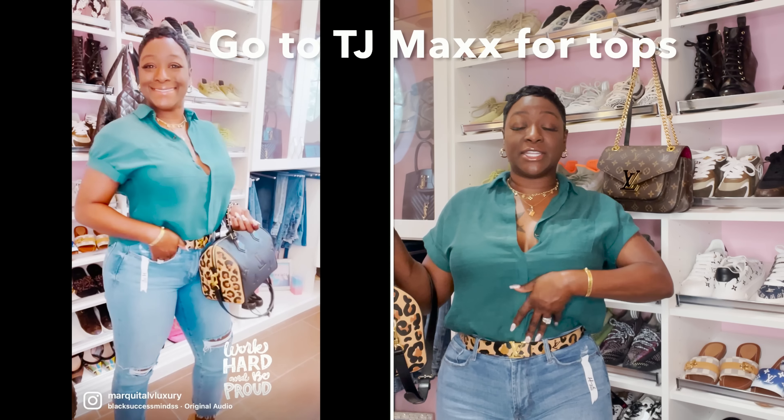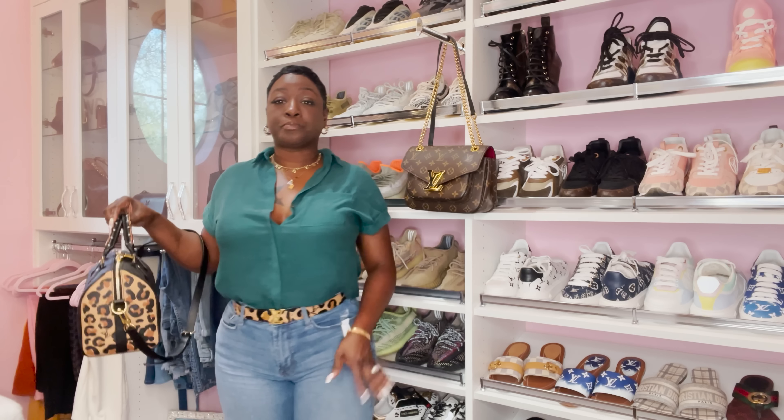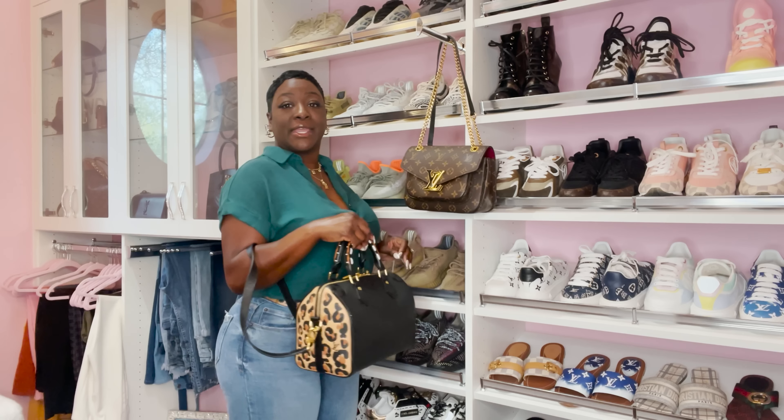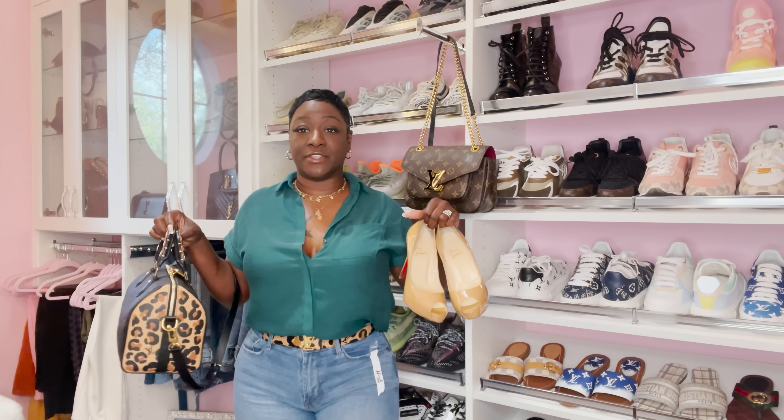I love this simple slay. The matching LV belt top is from TJ Maxx — you guys know how I feel about button-downs tucked in at the front with the tail hanging at the back. I also paired it with these vintage blue jeans — the brand I will leave in the description box. And that was the outfit of the day and the handbag of the day.